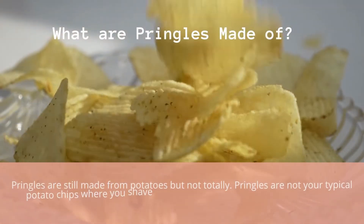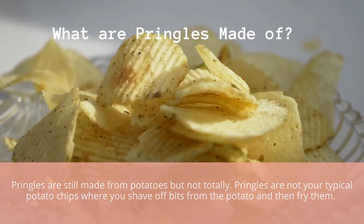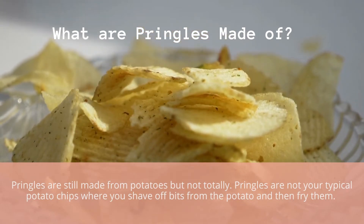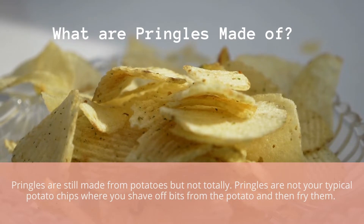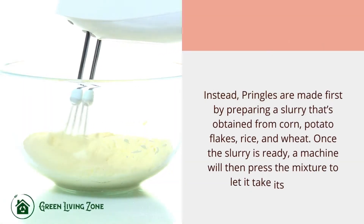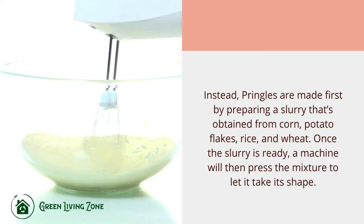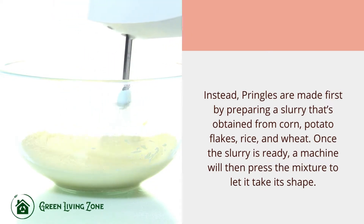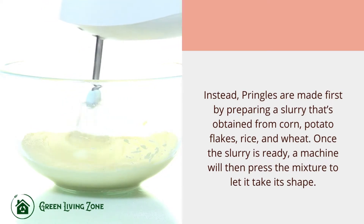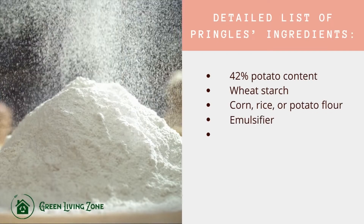So what are Pringles made of? Pringles are still made from potatoes, but not totally. Pringles are not your typical potato chips where you shave off bits from the potato and fry them. Instead, Pringles are made first by preparing a slurry obtained from corn, potato flakes, rice, and wheat. Once the slurry is ready, a machine then presses the mixture to let it take its shape.